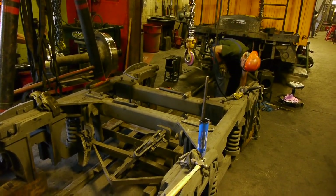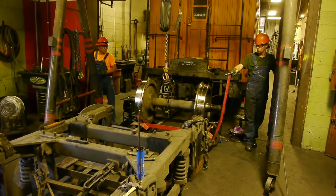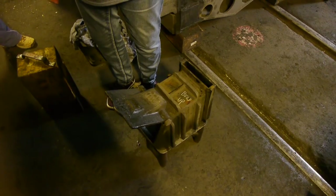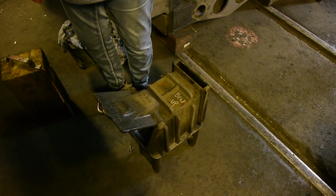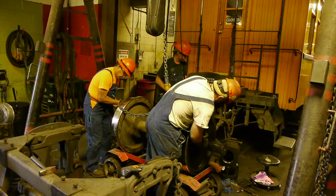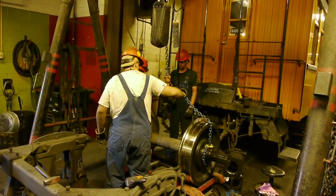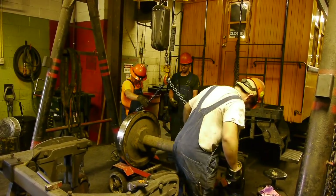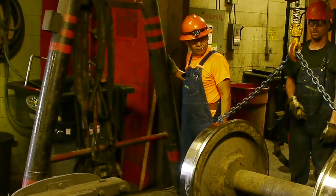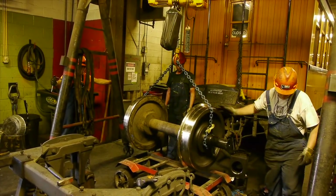They're assembling one of the wheel trucks here. After the wheels are turned in the machine shop they have to be mounted into the wheel trucks to be put underneath the passenger car. Once the wheel set is in place you have to mount the bearings to the end of the axle — this is the journal box, and these are the bearings that go inside it. The entire journal is assembled right on the end of the axle, and then the wheel truck is lowered down on top of the journals. If it weren't for the fact that they're dealing with pieces that weigh thousands of pounds, this would actually be quite simple.